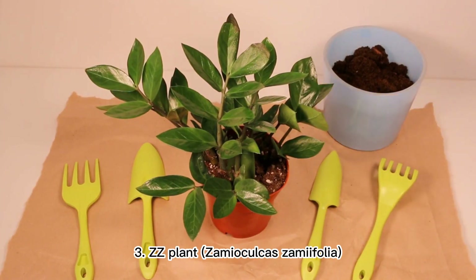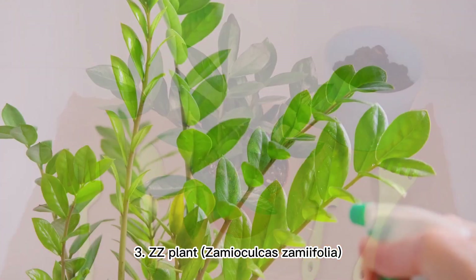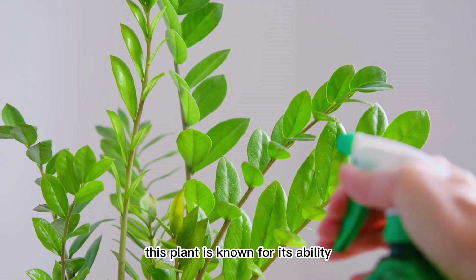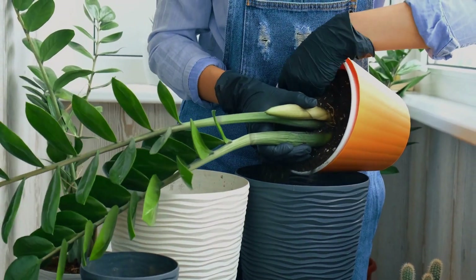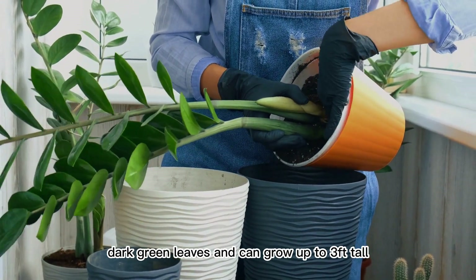3. ZZ Plant (Zamioculcas Zamiifolia). This plant is known for its ability to survive with minimal light and water. It has glossy, dark green leaves and can grow up to 3 feet tall.